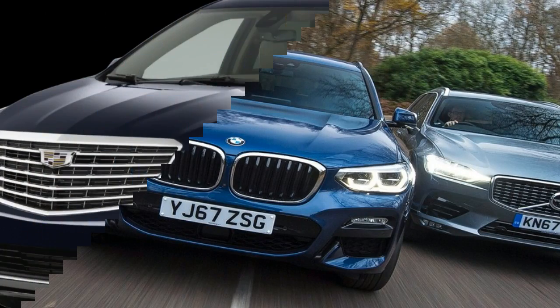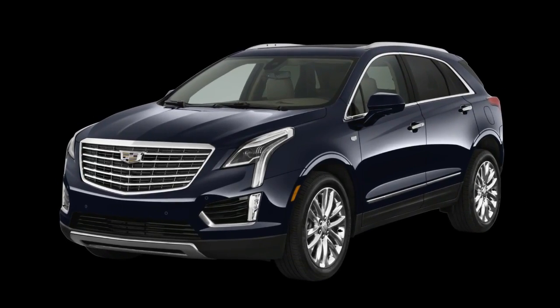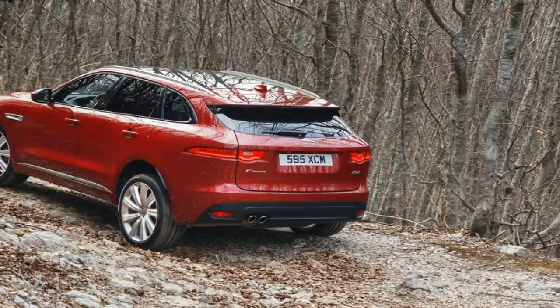With the 2018 Jaguar E-Pace and 2018 Volvo XC40 set to do battle soon on the streets and on this webpage, we thought we'd take a look at how the two soon-to-be rivals compare on the show stand.